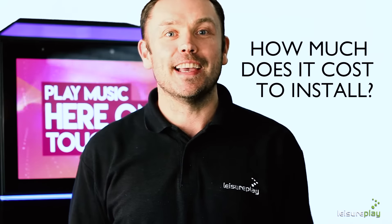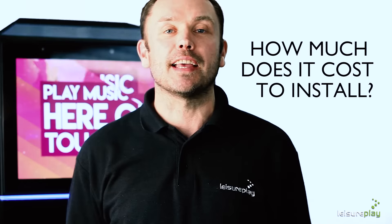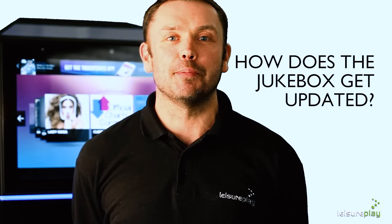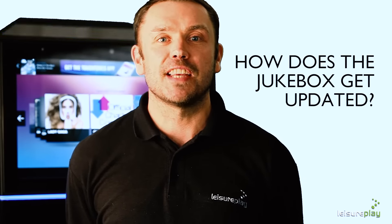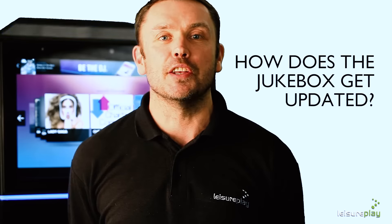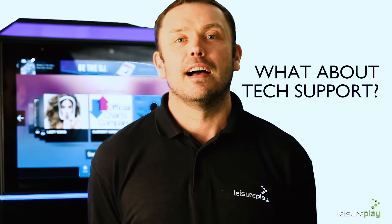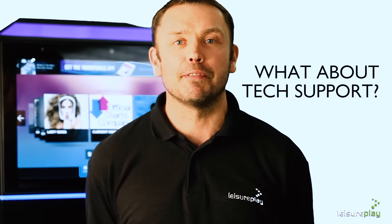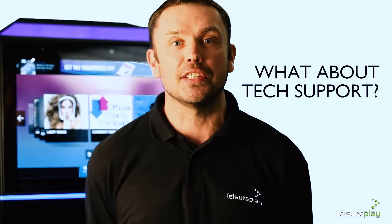Installation is free and includes speakers. The jukebox can be wired to four separate music zones and also connected to your skybox. New music is automatically updated to the jukebox every week via an online connection. You will receive the latest chart releases and new album titles. No more waiting for CD jukebox updates. Our aim is to minimise any downtime.